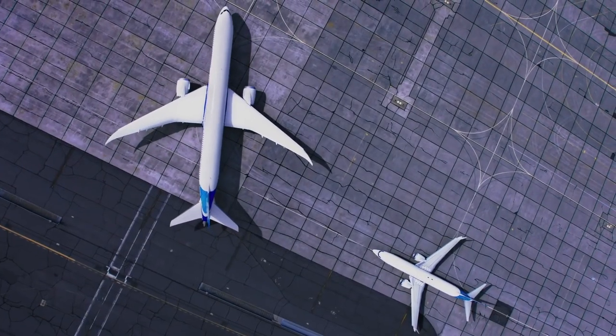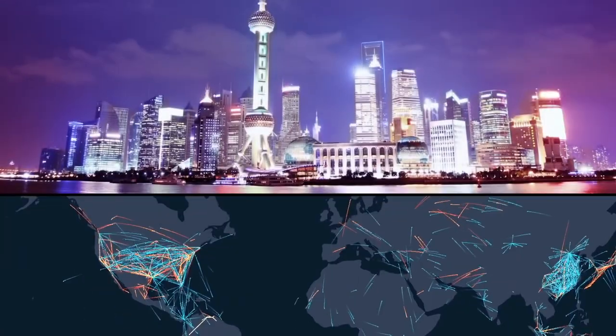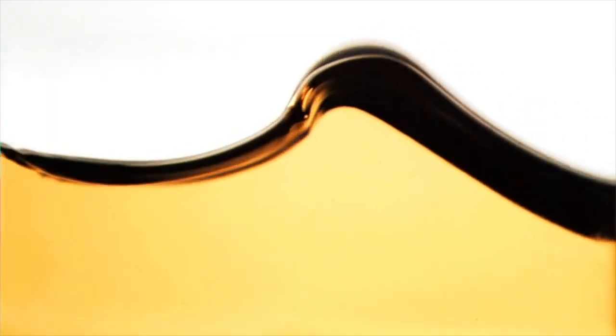A walkthrough of the Boeing product portfolio. Going into the future, efficiency and fleet structure is key for airline success, and airlines must pick the most efficient possible aircraft. Here is what Boeing offers.